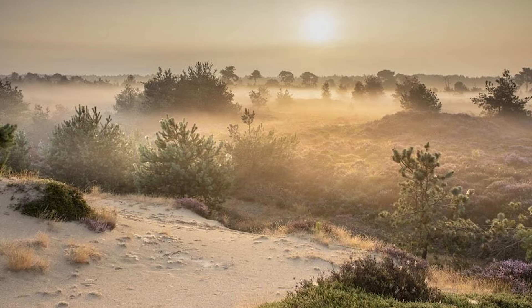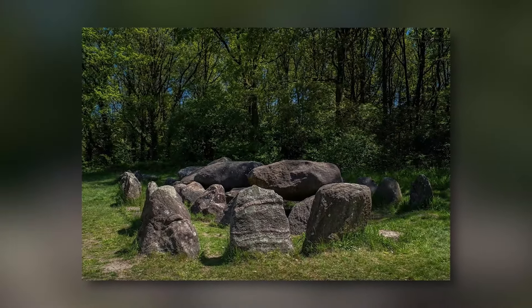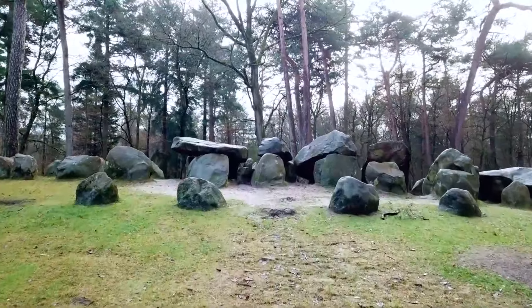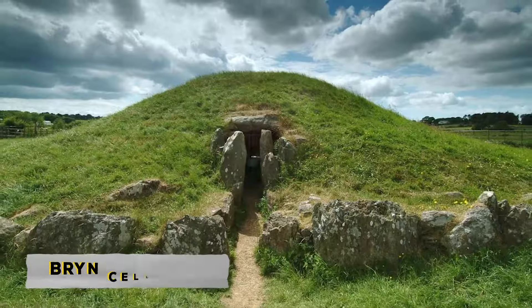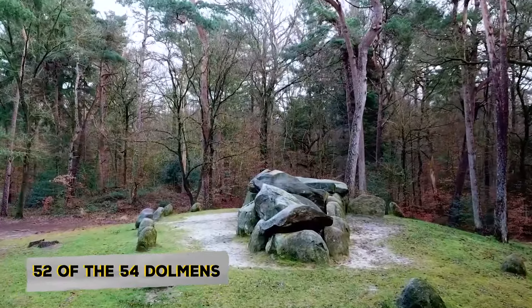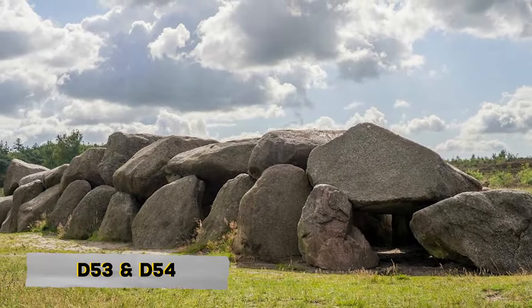Drenthe is a province of incredible natural beauty in the northeastern Netherlands, featuring dunes, forests, heathlands, charming villages, and ancient monuments. It is home to nearly all of the country's dolmens. Within a 30-kilometer area, you can find 52 of these ancient stone structures scattered across the landscape. These dolmens are about 5,400 years old, and are the granite remains of megalithic monuments built long before famous sites like Skara Brae, Lof Crewe, Bryn Celli Ddu, Wayland's Smithy, and possibly even Newgrange. Drenthe holds 52 of the 54 dolmens still found in the Netherlands. We will focus on two Dutch megalithic structures known as D-53 and D-54.